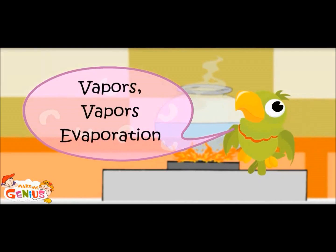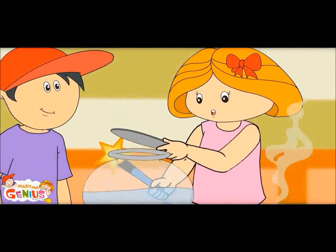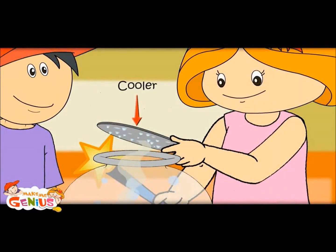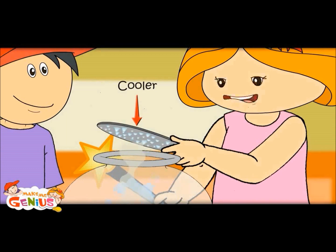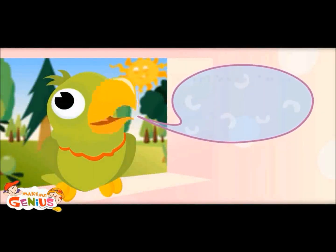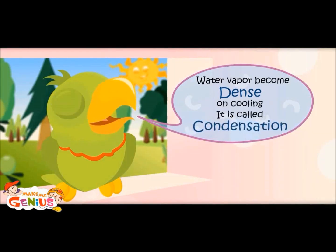Evaporation. Now let me show you something. Vapors are again becoming liquid, because the temperature of the cover is cooler than the temperature inside the pot. So molecules again start coming close to each other. This is how rain happens. When water vapors touch a cool surface, they become dense and come close to each other. It is called condensation.